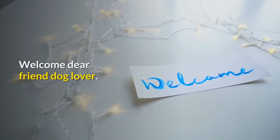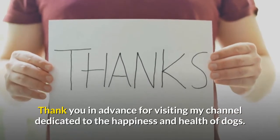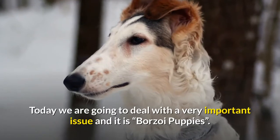Welcome dear friend dog lover. Thank you in advance for visiting my channel dedicated to the happiness and health of dogs. Today we are going to deal with a very important issue and it is borzoi puppies.